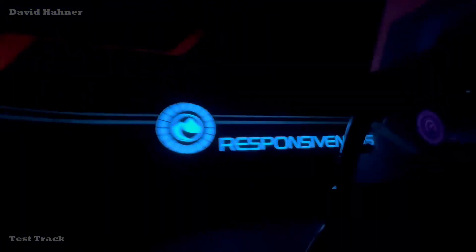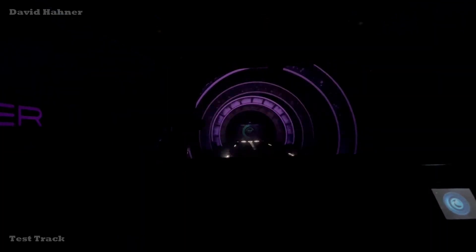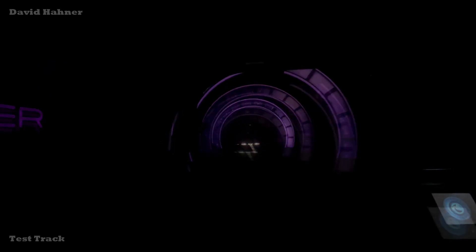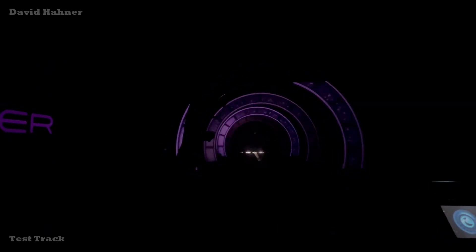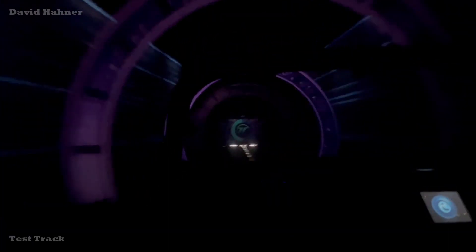Here comes the final test. Energizing for power test.